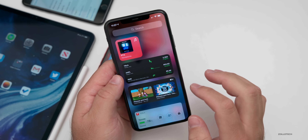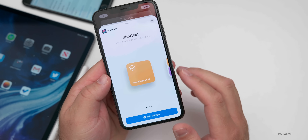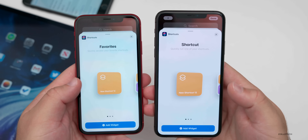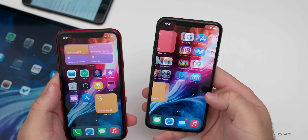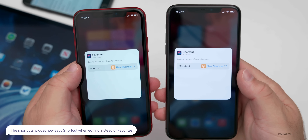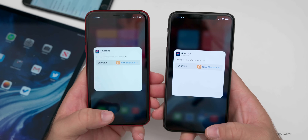The shortcuts widget gets updated a little bit. Let's add a shortcut widget — you'll see it says 'new shortcut.' If we bring it to the home screen and press and hold, then edit the widget, this is where there's a change: instead of saying 'favorites,' it now says 'shortcut.' It's a small change. Some people were seeing a different look when adding the widget itself, but I'm not seeing that change.